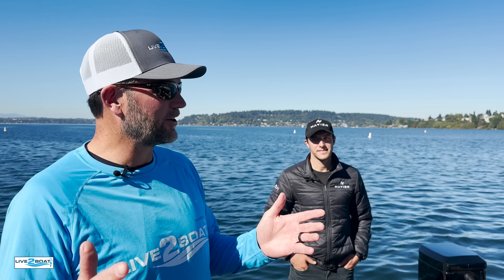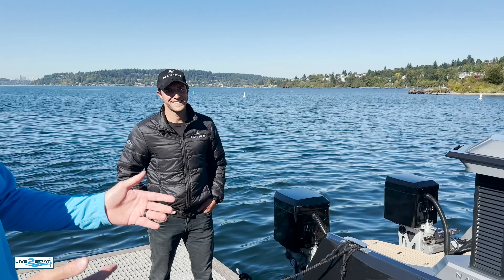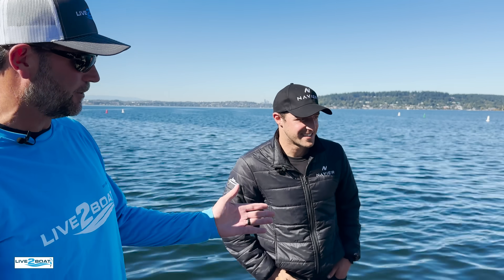Hey everyone, welcome back to the channel. We're here on the shores of Lake Washington and we're about to jump on the Navier 30 Electric Hydrofoil. I'm here with Sam Seder who's going to show us around this super cool boat.